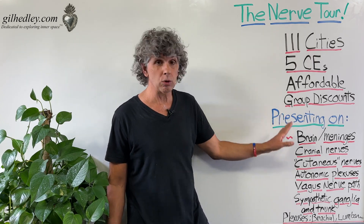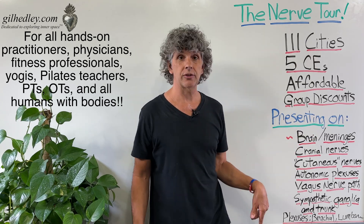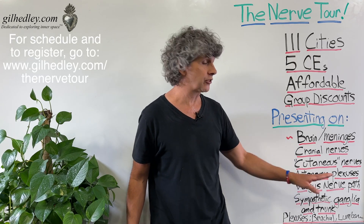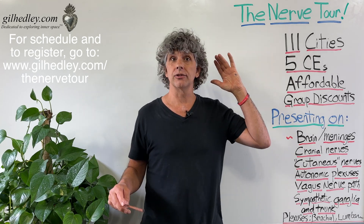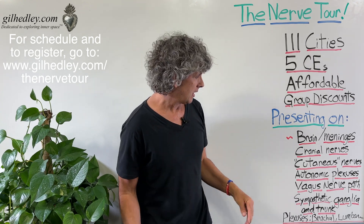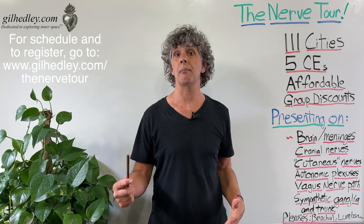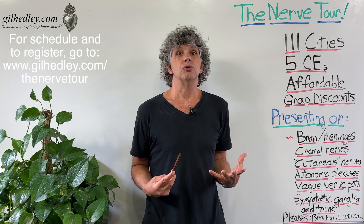I'll be presenting on this whole list of stuff and more: the brain and the meninges, the cranial nerves, the cutaneous nerves and their amazing complicated branches, the autonomic plexuses and their ganglia, the vagus nerve path in its entirety along with the sympathetic trunk from here to your coccyx — the entire thing. I have it all on camera visually. It's so beautiful. We'll also be covering the famous plexuses — the cervical plexus, the brachial plexus, the lumbar plexus, and the sacral plexus. This is rare stuff.